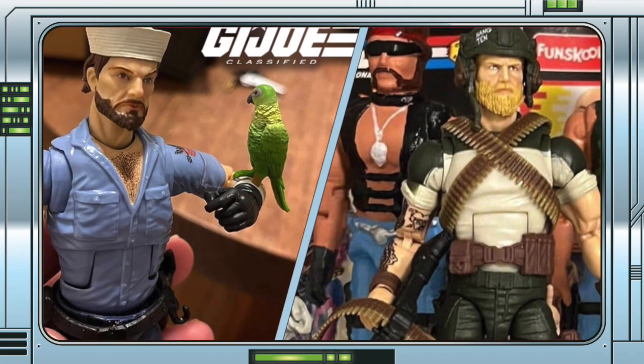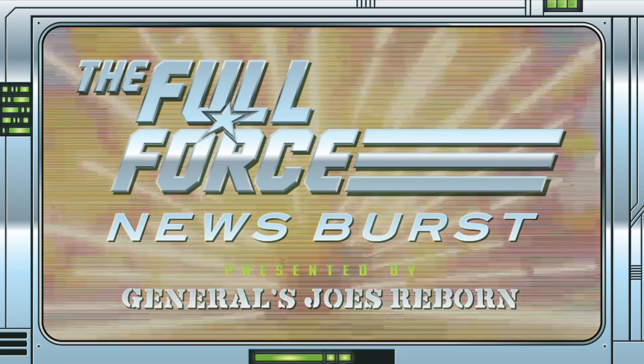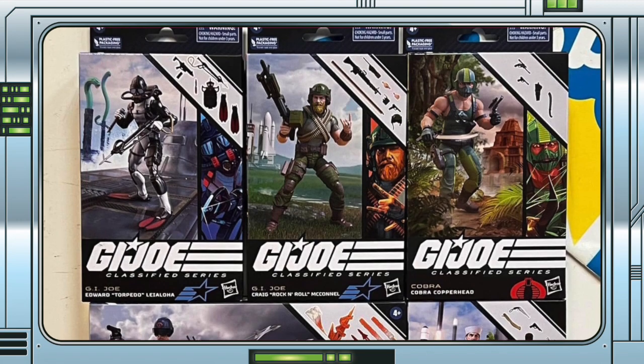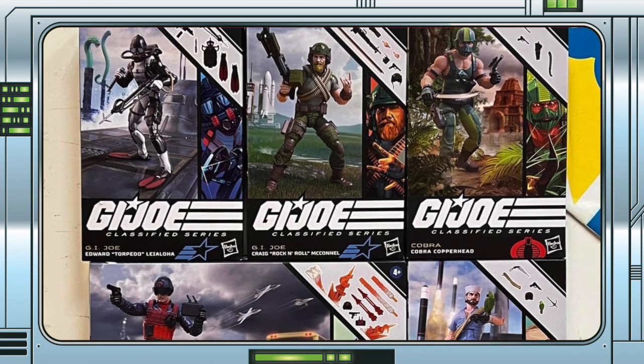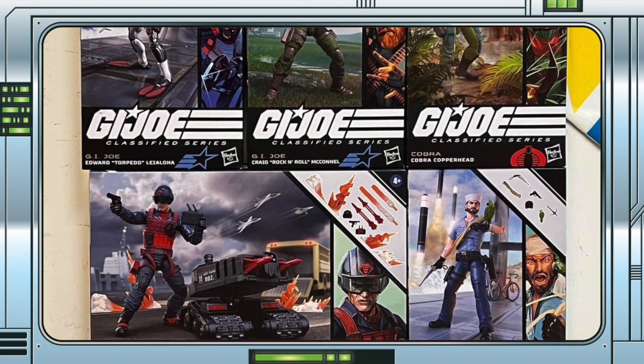In-hand images emerge of classified Rock'n'Roll and Shipwreck. Earlier this morning we reported on the latest in-hand packaging images of Scrap Iron, Shipwreck, and Rock'n'Roll from Hong Kong, courtesy of Hobbybase and Todd Raphael.